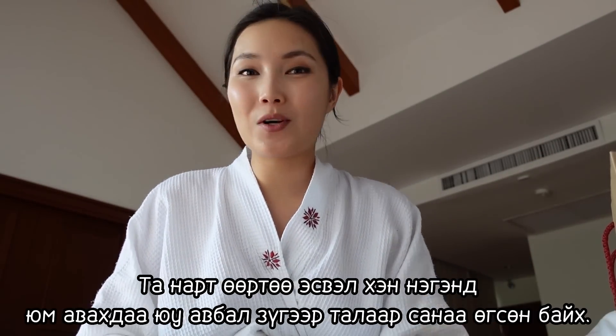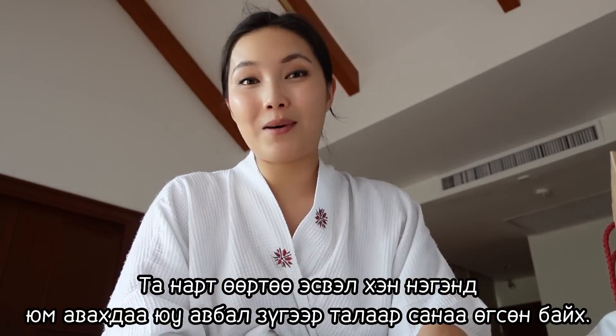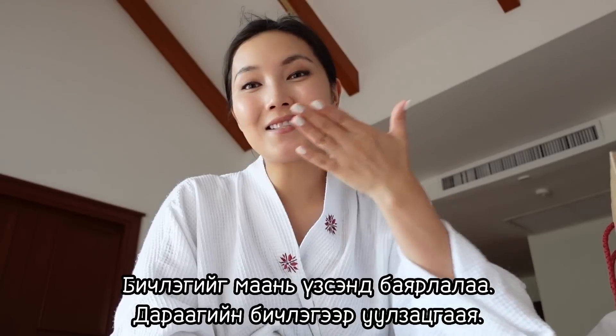That's everything I got on my last shopping trip. I hope you guys got some inspiration on what to get yourself or gift to someone you love. I'll see you on my next vlog — thanks for watching, bye!